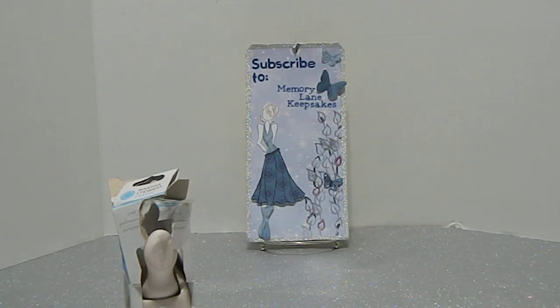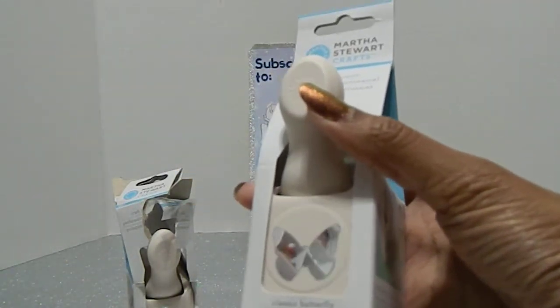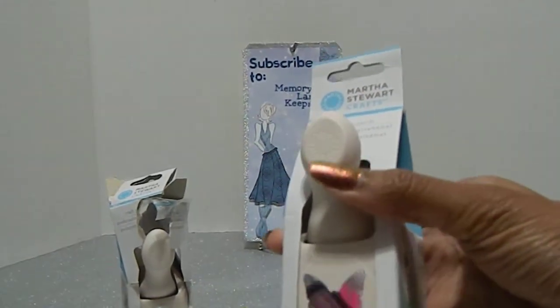The next one I found was the classic butterfly — I got this one from Joann's as well. This one was half off and I really like it. It makes really cute butterflies. You can never have too many butterfly punches or stamps.